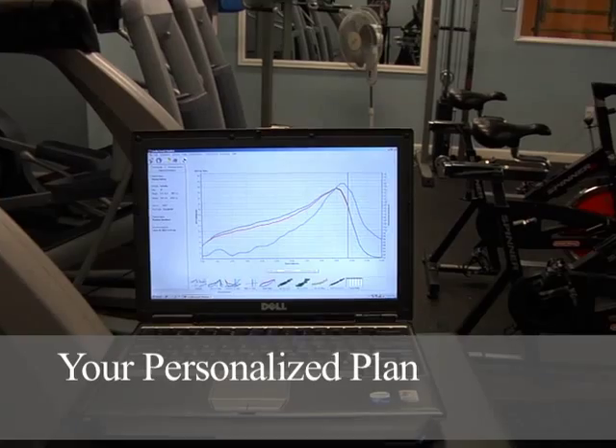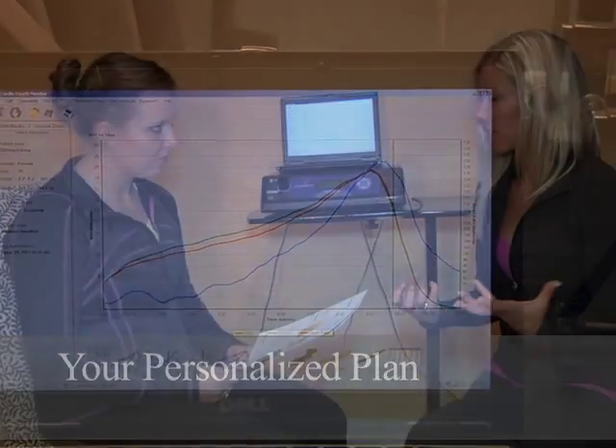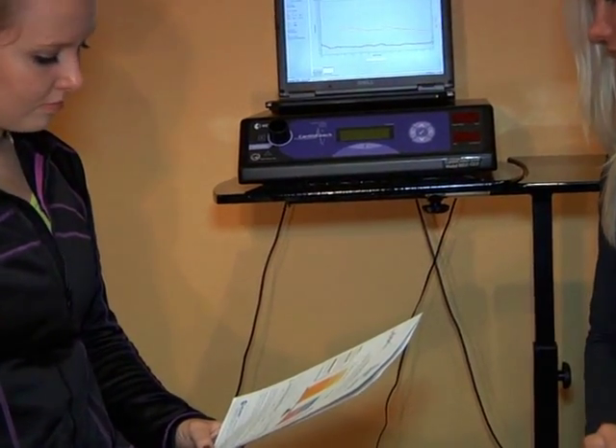After we do both tests, we'll sit down and go over your personalized plan. Being a nutrition coach and personal trainer for the past 12 years, and a former NPC figure competitor, I know what it takes and we'll help you get the best and fastest results.